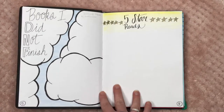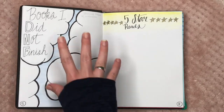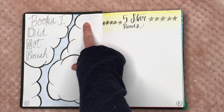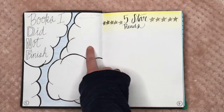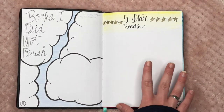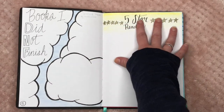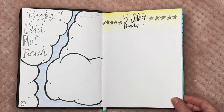These next two spreads were spur of the moment. This is my 'Books I Did Not Finish' spread — I did a little cloud theme. I've already penciled in one book I didn't finish because it was awful. I pencil things in because I don't like to make anything permanent until I have everything planned out. Then this is going to be my five-star reads page — I have two books to put on here from January.